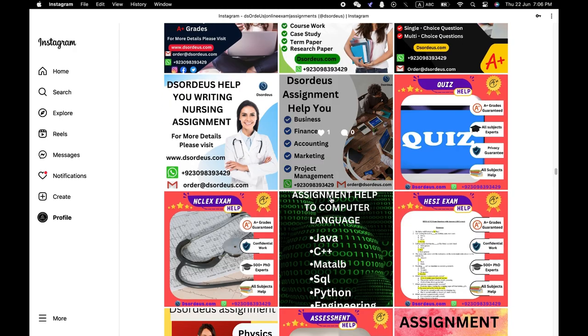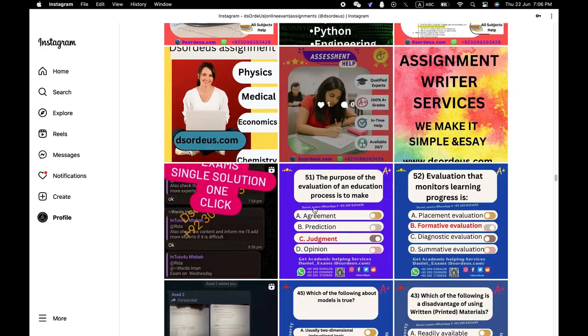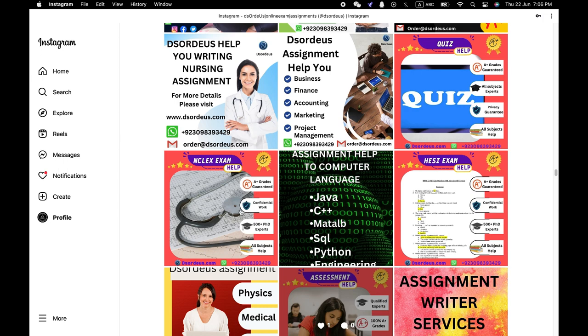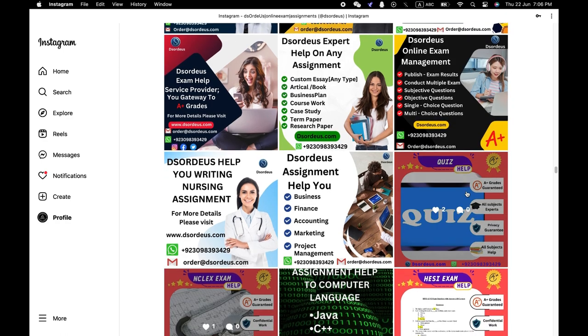Method 14: Use of Quizlet, Chegg, Brainly, and Course Hero. Different websites and apps can be used to check for answers to questions including Chegg, Quizlet, Course Hero, Brainly, etc. Sometimes you get exact solved questions on these platforms.